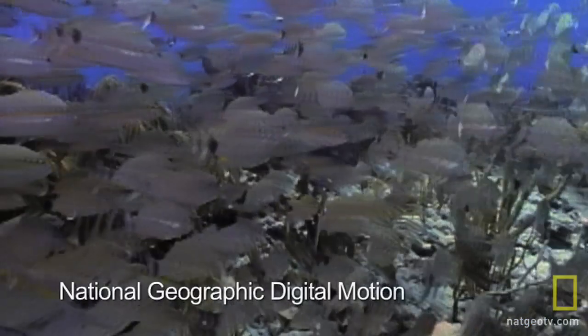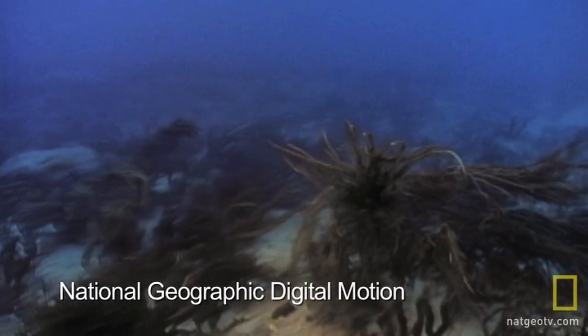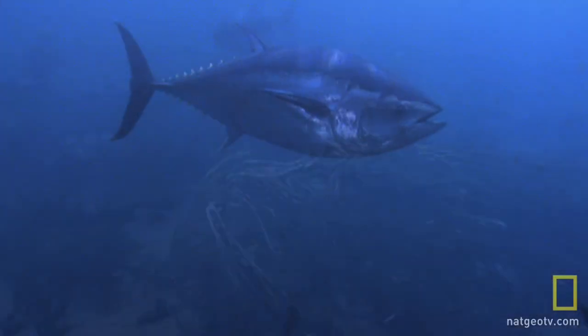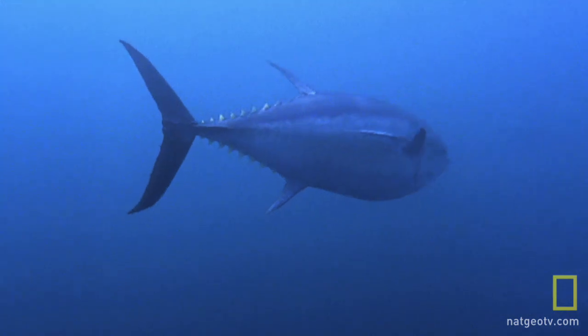While the sea floor has had significant study, he points out that little exploration has been done on the water above the deep floor. This zone is home to species eaten by fish that humans eat, such as tuna and salmon.